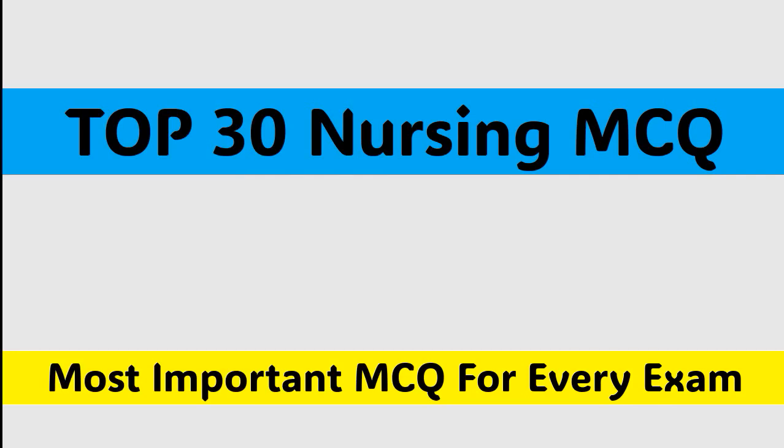Welcome to our channel MCQ1. Today's topic: we will cover top 30 nursing MCQs. Let's start the video.